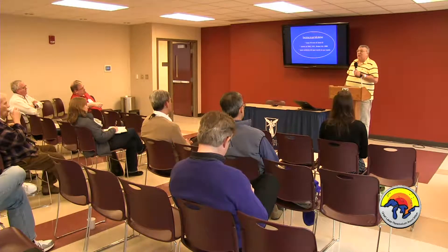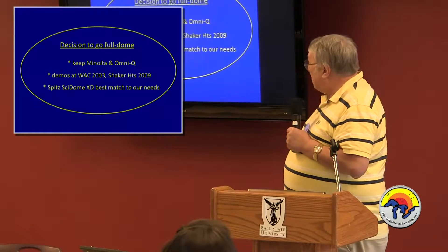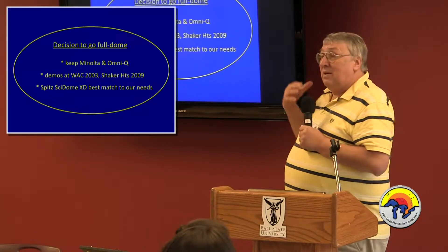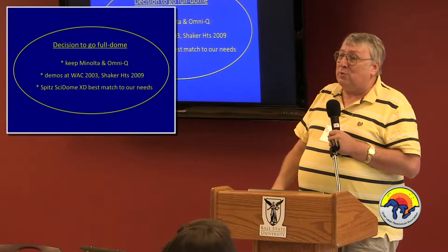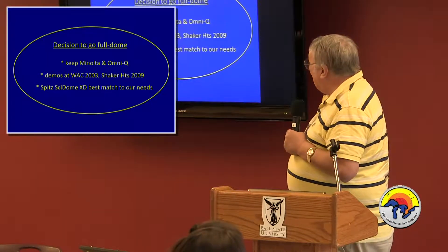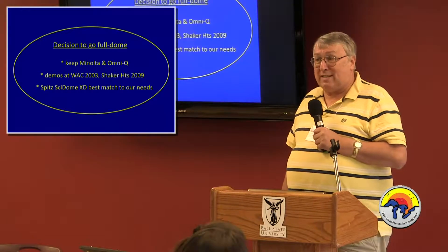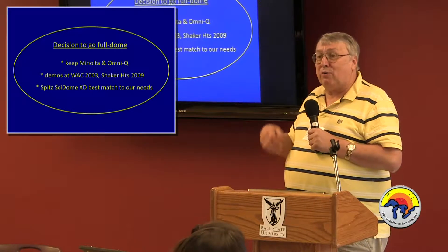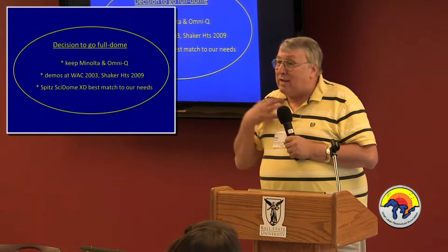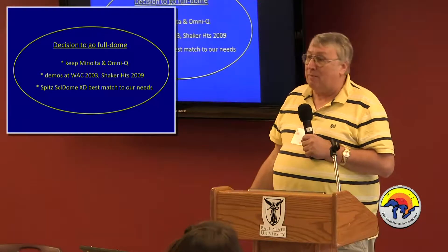As we all know, there are a lot of excellent choices out there. I thought the Spitz SciDome system was the best match for us, given we're an educational institution doing classes, schools, and public shows. Our neighbor up the road in Toledo had put in SciDome XD a couple of years before — they were the first XD system — so we followed them, and we're the first cove-mounted system. For our needs, the Spitz SciDome was the best match.